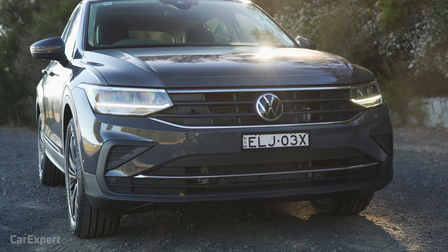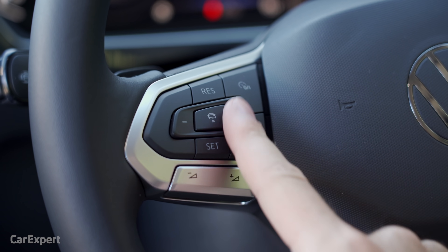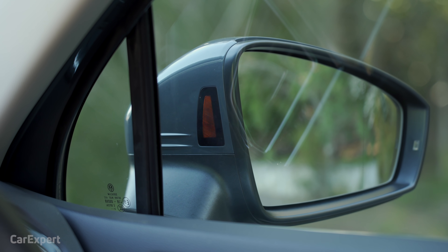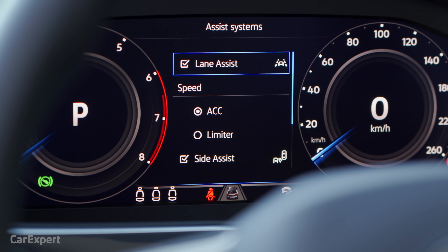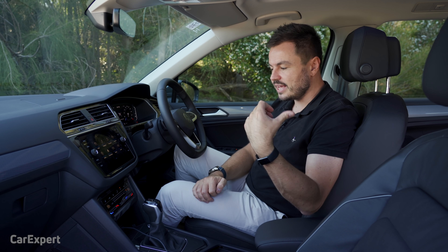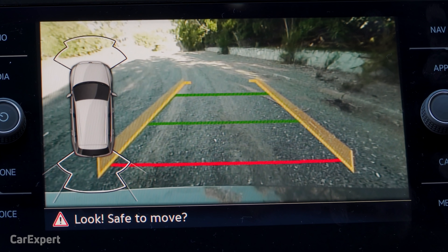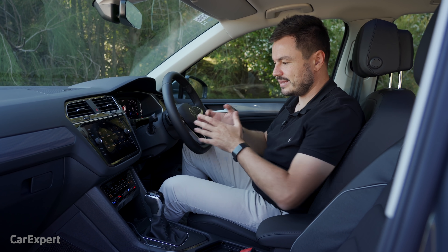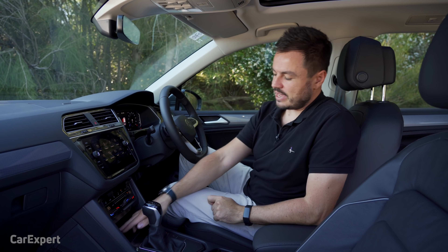Let's talk about safety technology. You have low and high-speed autonomous emergency braking with pedestrian detection. In addition, you have radar cruise control, blind spot monitoring built into the wing mirror as an orange light, rear cross traffic alert which also works in reverse, a lane departure warning, a lane keeping assistant, and a driver fatigue monitor. For parking, you have front and rear parking sensors and a reverse view camera — the quality is pretty good and the guidelines move with the steering wheel. There is also semi-autonomous parking.